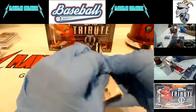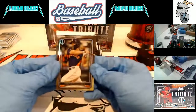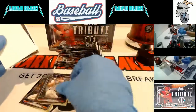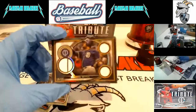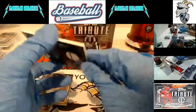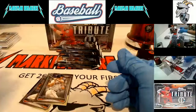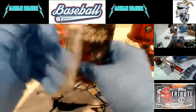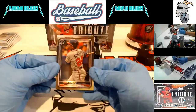Here we go, Box 5. Jose Altuve, Carl Yastrzemski, and Framber Reyes to 25 for the Padres. He's kind of overshadowed there but still a good player.